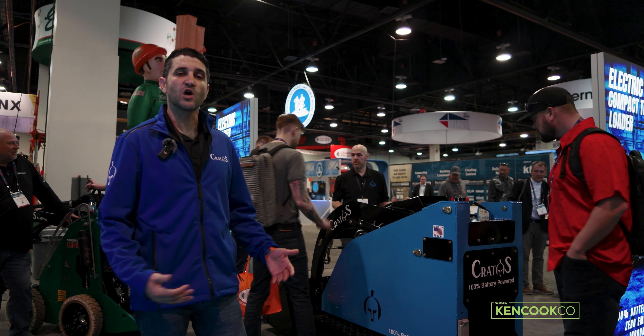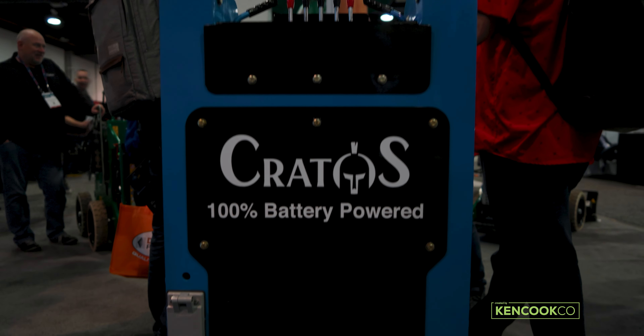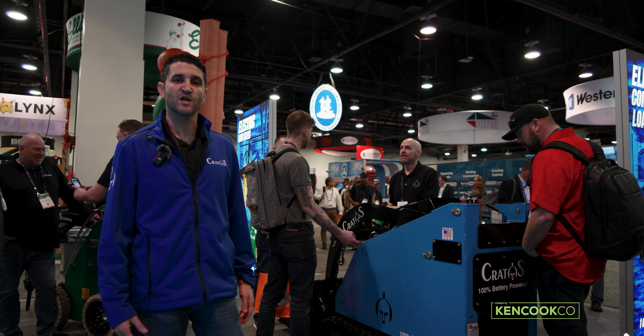1,000-pound lift capacity, recharges on 110 volts overnight. It's been the star of the show, really been a fantastic product, great outreach, great feedback from customers that have come and looked at the machine here over the last couple of days.